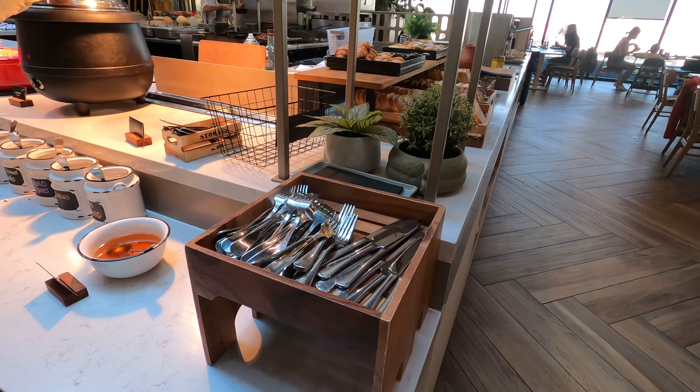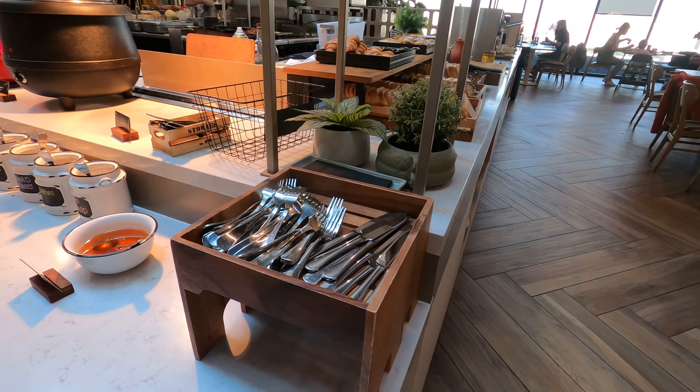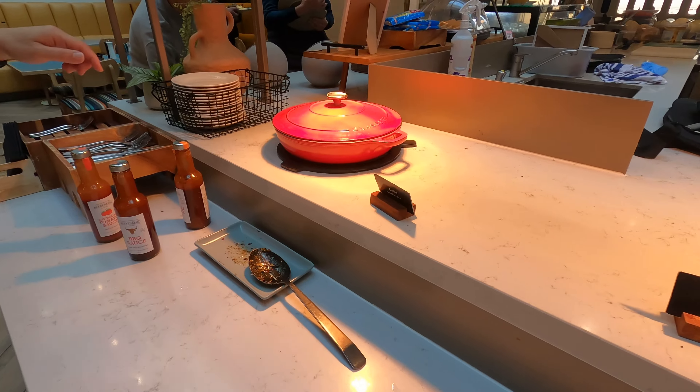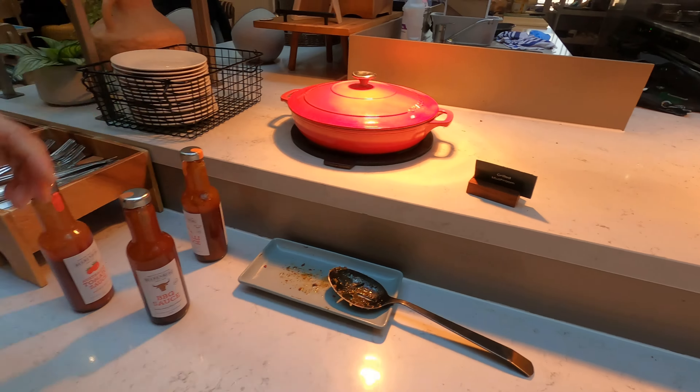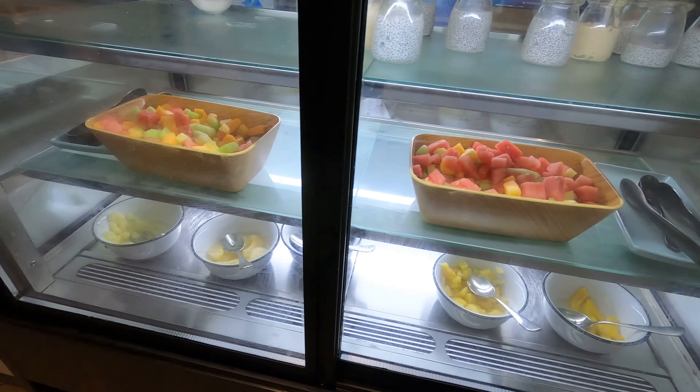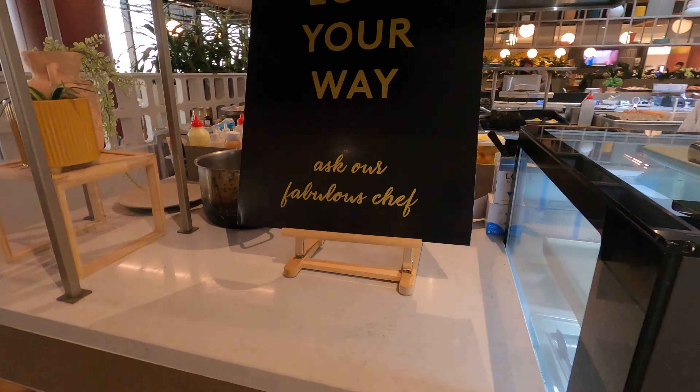Over here you've got porridge with endless choices of toppings. Then there's scrambled eggs, bacon, sausages, potatoes — which smell like they have sumac or paprika — and grilled mushrooms. They've also got a gluten-free section with gluten-free cereals, Weet-Bix, cornflakes, and bread. And they've got hard-boiled eggs, a little mixed greens salad, chia pudding, yogurts, and mixed fruit salad. You can also order your eggs cooked to order.